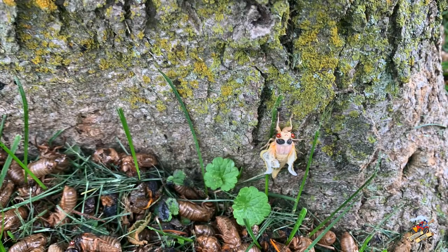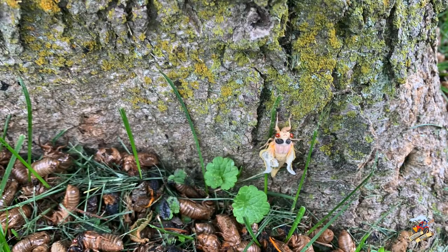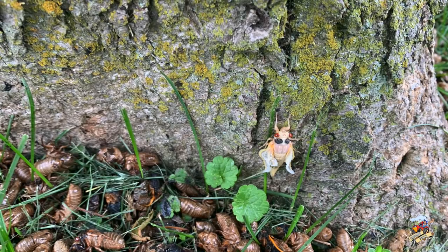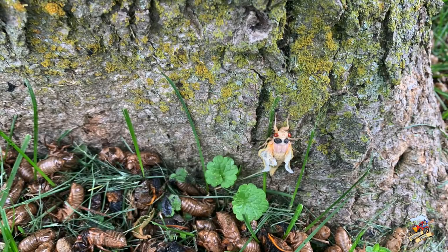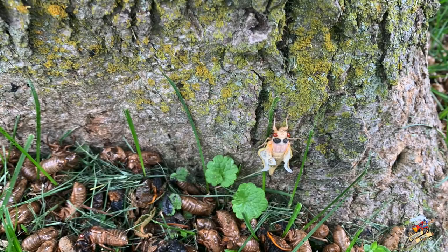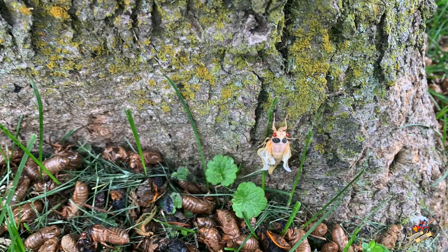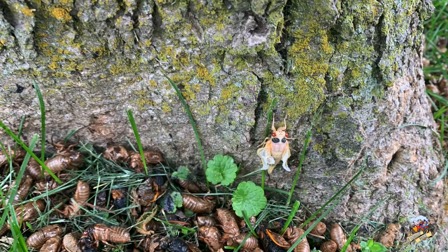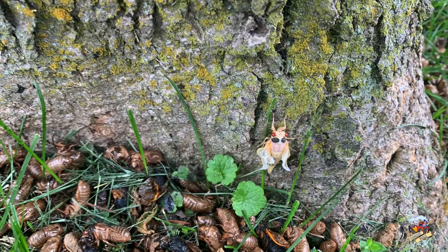Seeing these white ones come out of the shell kind of reminds me of shrimp — and supposedly people are eating these things. I don't think I could bring myself to do it, I'm not that hungry. But the birds are sure liking them — the birds in the yard are going crazy over these things. They are everywhere right now, swarming the yard like crazy, and if you're out mowing or just walking around they're just going to land on you. They are pretty thick and loud.